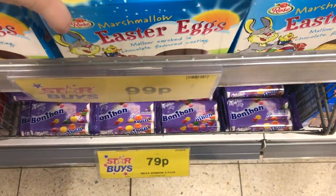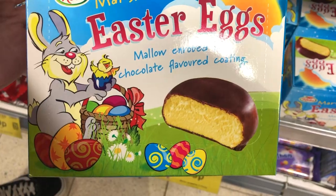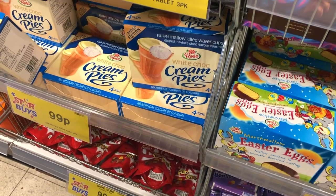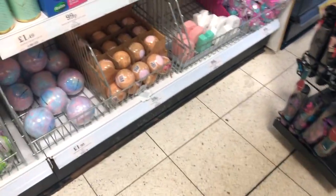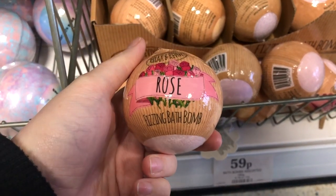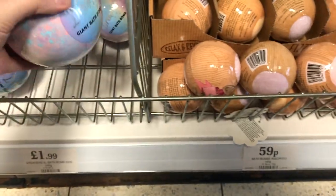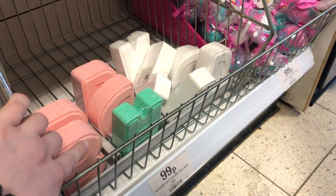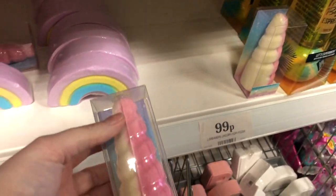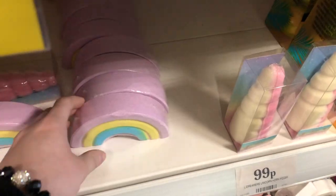Easter egg mallow, enrobed in chocolate favourite coating. Oh look at these bath bombs - 59p rose fizzing bath bomb. Giant bath bomb, that's £2. We've got letter wands, Chupa Chup wands. A unicorn one - unicorn bath fizzle, it's a horn, and a rainbow.